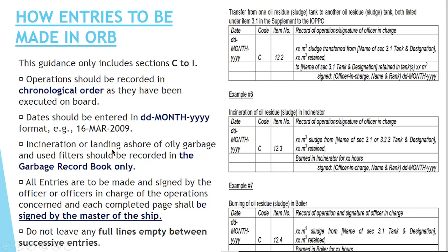A common mistake is that incineration residue — the ash of the incinerator — or oily garbage which is transferred to the shore reception facility should not be recorded in the oil record book. Whatever remaining ash from the incinerator or oily garbage given to the reception facility should be recorded in the Garbage Record Book, not the ORB.